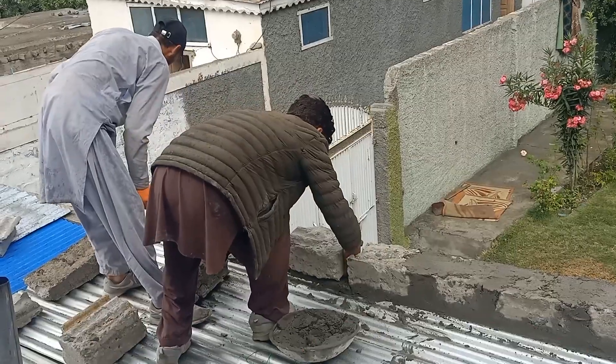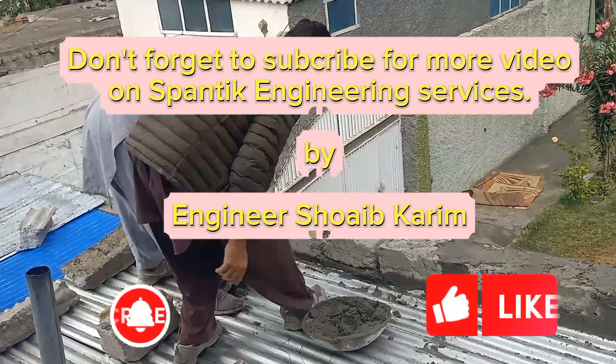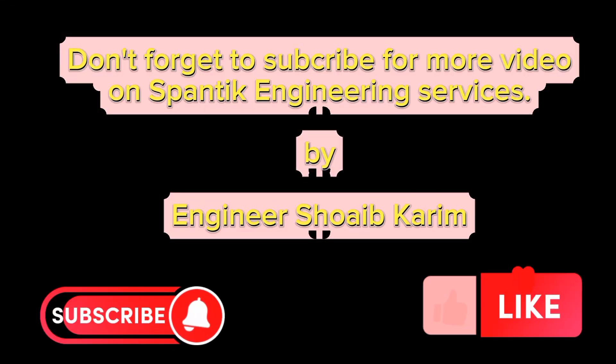Don't forget to subscribe for more videos on Spantik Engineering Services, by Engineer Shoaib Kareem.